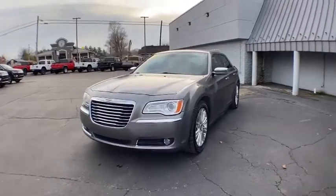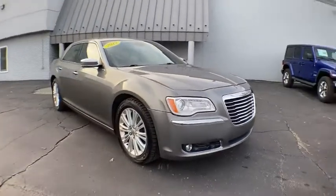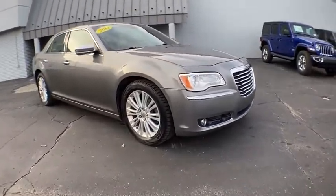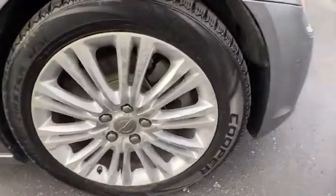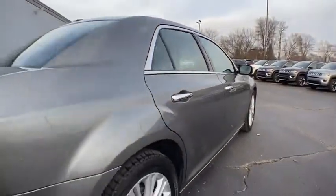Make a great choice today with the 2012 Chrysler 300. The Chrysler 300 combines sport and luxury in one unique and powerful package. If you're looking for elegance and performance, the 300 delivers.